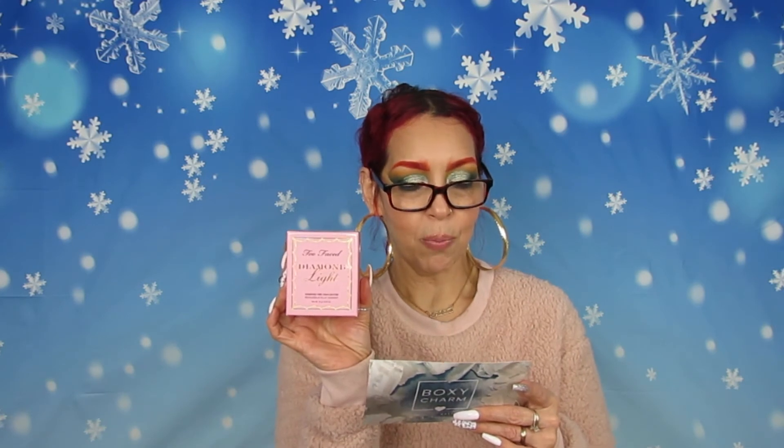This one-of-a-kind highlighter is infused with real crushed diamond powder and light-reflecting pearls of brilliant Fancy Pink Diamond glow. It lights up your complexion with pure pink radiance in a silky powder form by swirling the dual-tone essence shades together to create an ethereal custom glow. Each highlighter is created with a unique marble pouring technique, ensuring no two will ever look the same — just like a real diamond. This is $36.